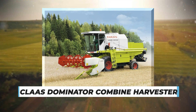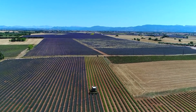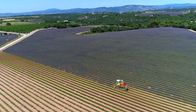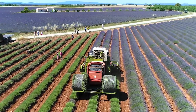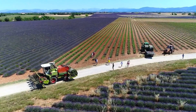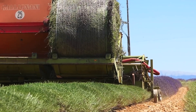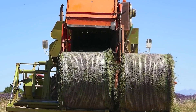In the picturesque lavender fields of France, the Kloss Dominator Combine Harvester takes center stage. Purposefully designed with an adjustable cutting head, this harvester efficiently gathers lavender blooms. Once harvested, the lavender is compressed into round bales, each with a diameter of 1.5 meters, making transportation a breeze. The Kloss Dominator showcases precision and effectiveness, ensuring the lavender harvest is managed with utmost care and contributing to the vibrant fragrance and beauty of France's lavender fields.